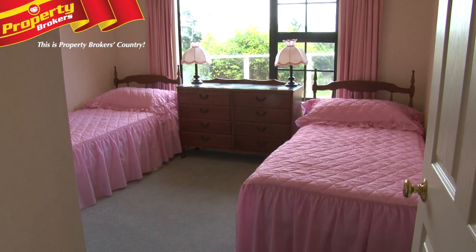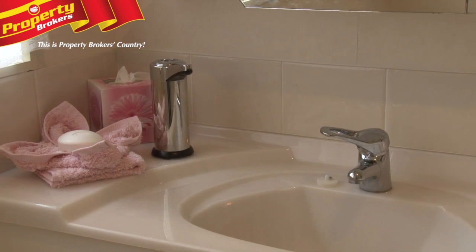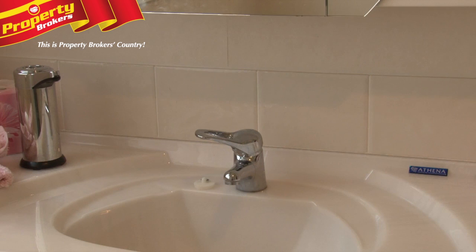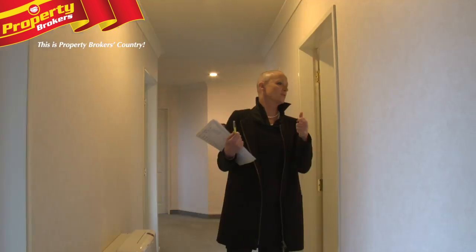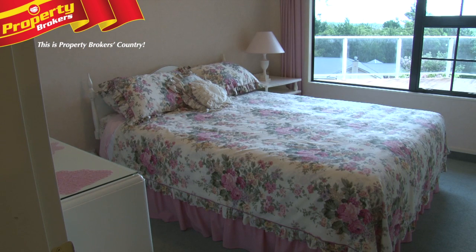A beautiful bathroom. That's a family bath with the shower, vanity. It's also got built-in hairdryers, which I need. Another big room here, which is a double. And then we walk straight through to the master bedroom with its en suite.